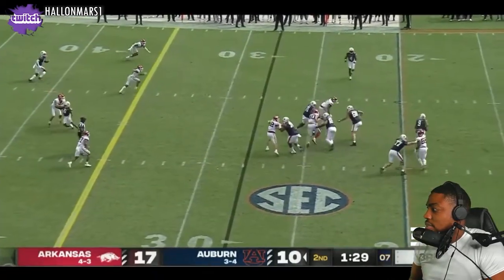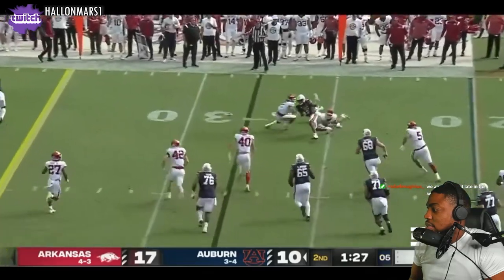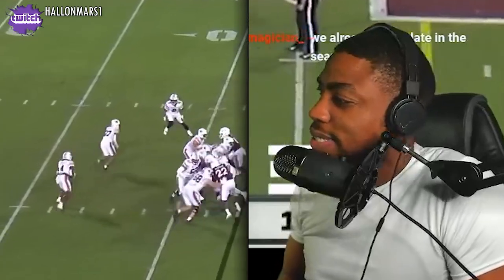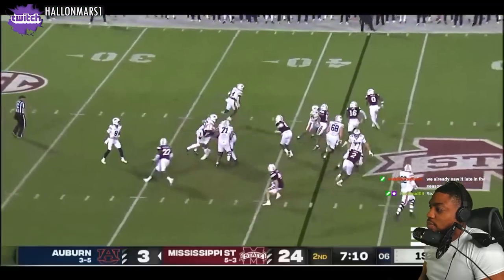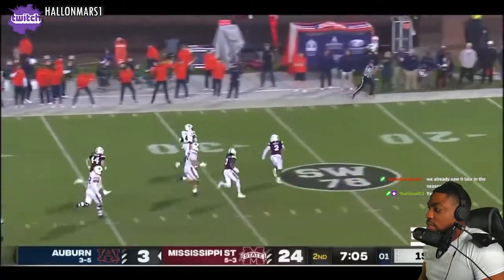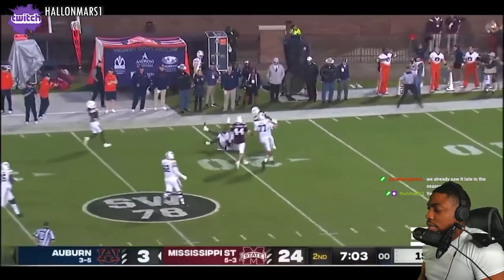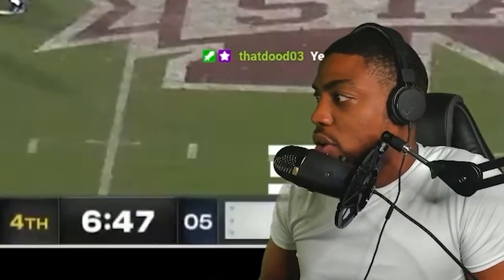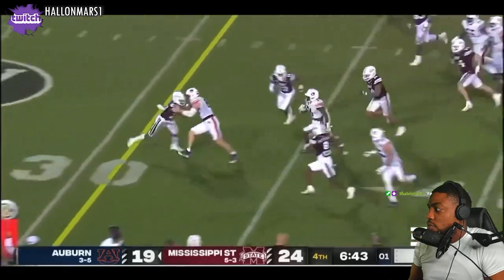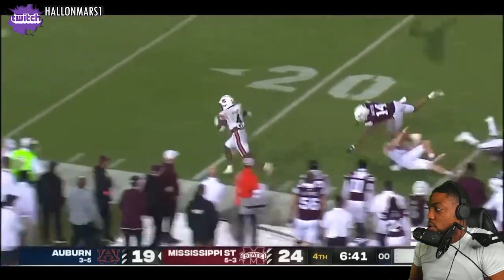Four-man rush, Ashford feeling some pressure, gets it away to Bigsby. Good move. Fake to Ashford and Bigsby will keep it — huge hole. Here goes Tank Bigsby, deep into the secondary. He's got some big play ability but I don't know if I look at him like an every-down back. Tank Bigsby — oh my gosh — huge hole.